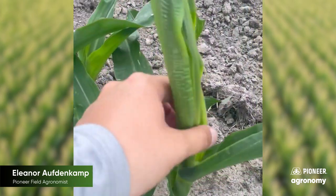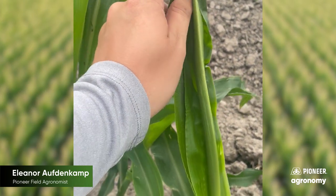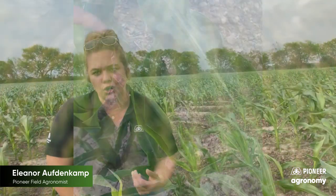I will call out that if you're seeing a lot of corn really wrapped tightly around the whorl, there are a few other things that could be going on, especially when it comes to growth regulator post-emergent herbicide applications. If you had a load that was really hot in surfactants or was a growth regulator, that can sometimes cause some damage.